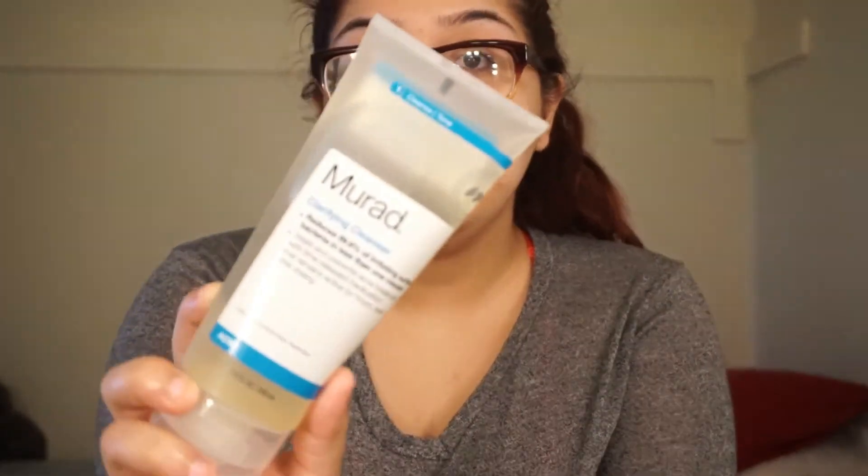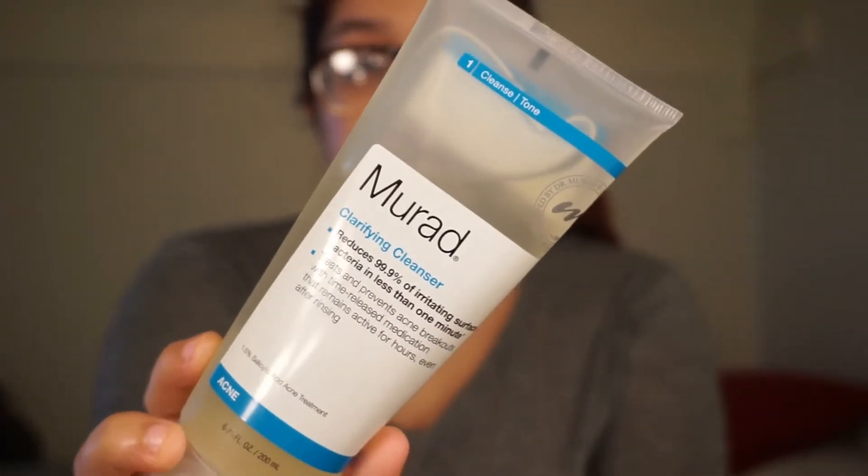That's basically my skincare routine that I've been doing lately. If you guys are interested in buying any of these products, I'm pretty sure they have them at Sephora or Macy's — you can also try online. Thank you guys for watching, please subscribe, and I'll see you guys in my next video. Bye!